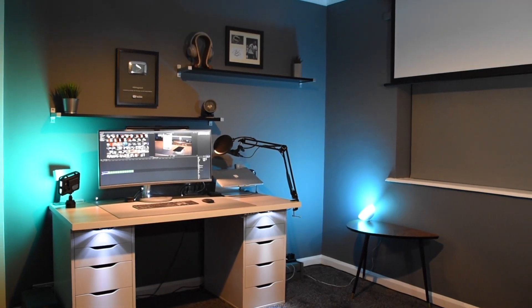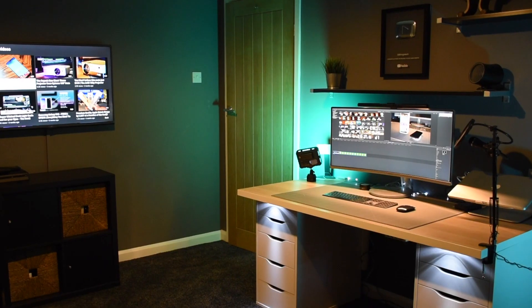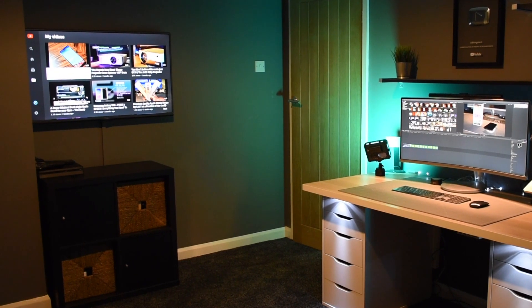Most years we look at trying to update the office layout. This year we've introduced a little bit more tech and we've changed locations. So this is the 2019 All Things Tech Office Come Studio Tour.